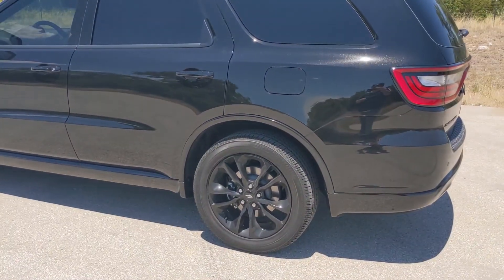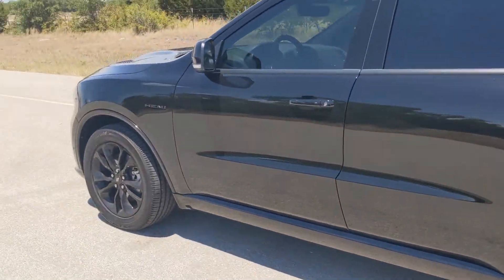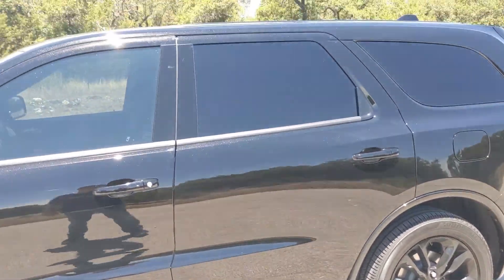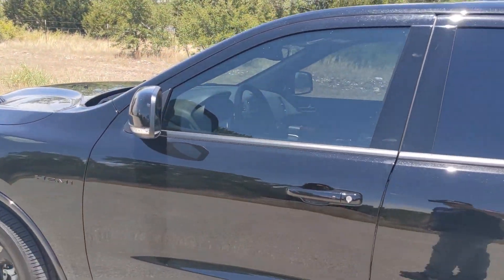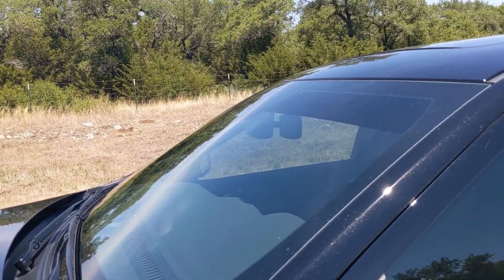The Blacktop package basically comes with the black rims and the blacked-out badges like the Hemi and the Durango. I did the dark limo tints around the back, and in Texas you have to have it — it's like five percent. I also did the strip across the top too for sun shading.